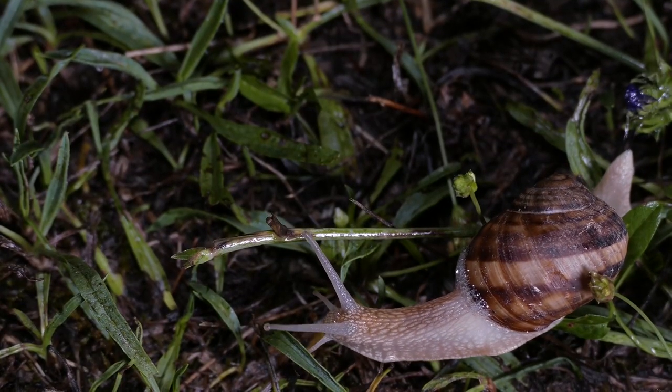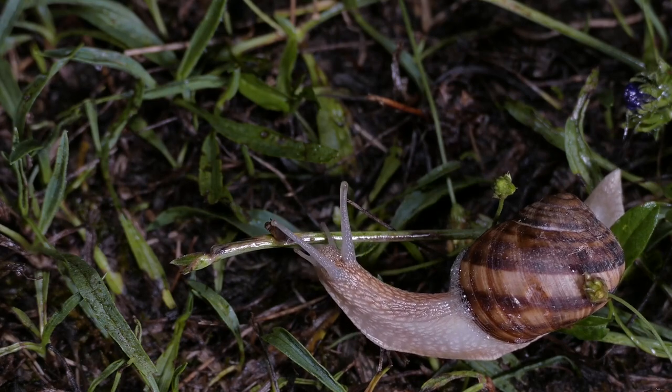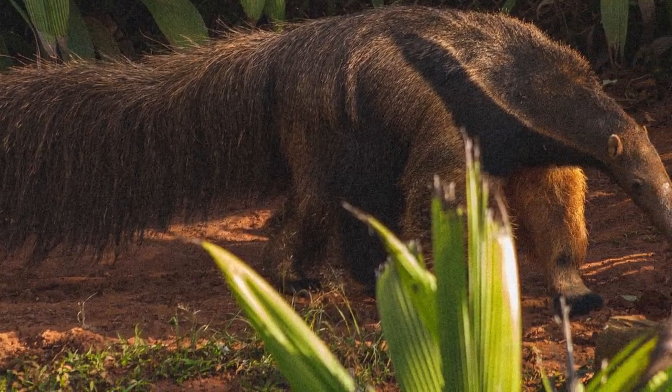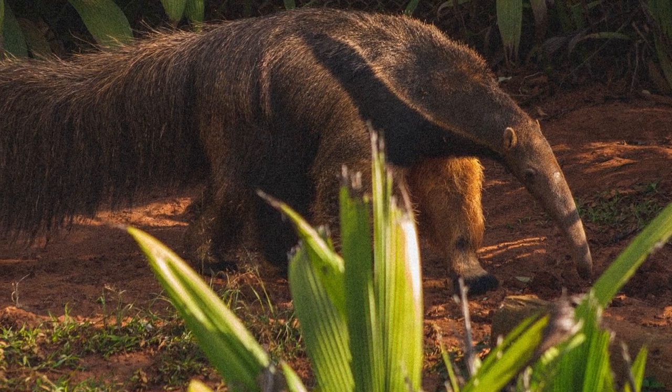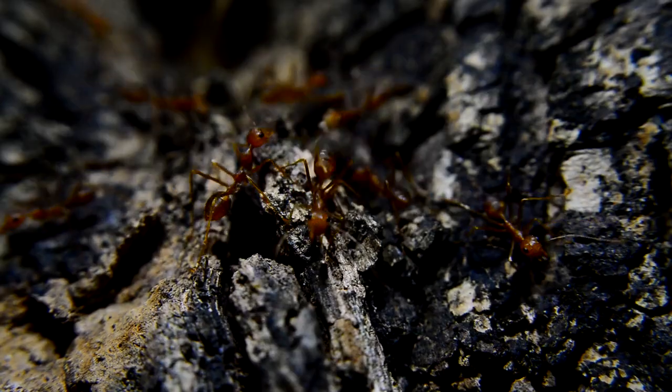South America is home to a lot of interesting looking animals, and possibly the goofiest one is the giant anteater. With a tube snoot, a bushy tail, and a panda for an arm, the anteater prowls the shrublands looking for — you guessed it — ants.